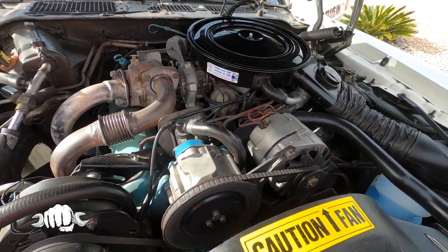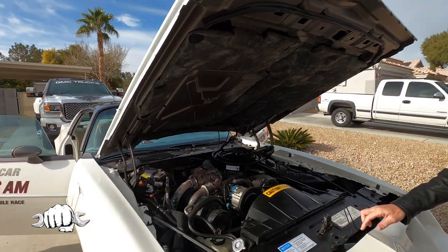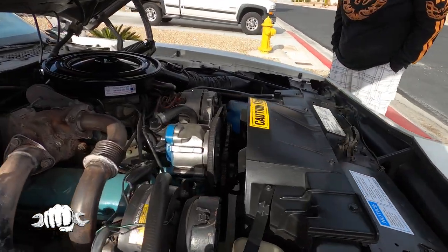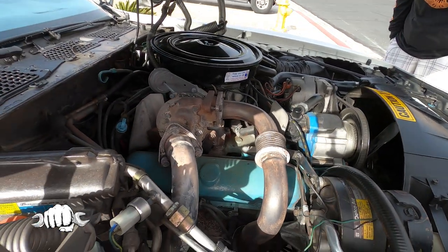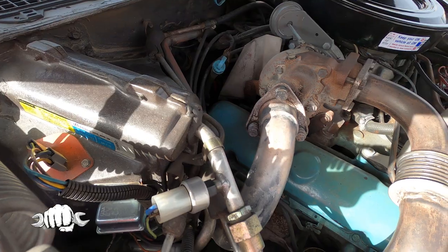Spectacular under the hood. This is all original — stickers, everything — to the best of my knowledge. I have not done anything to it.